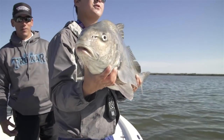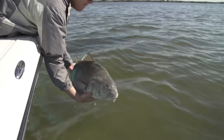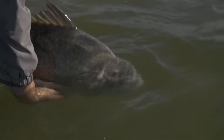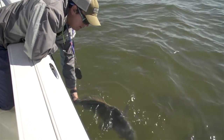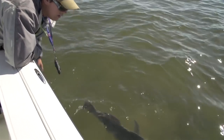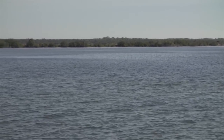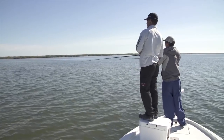Let's let him go - we got that whole school sitting there, maybe get another one. The school is literally 30 yards behind the boat. I've caught black drum before around bridges and structures in deeper water, but in this shallow water when you can sight cast to them, they're just as much fun as a redfish.